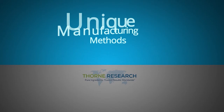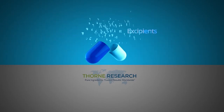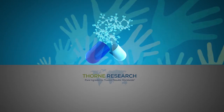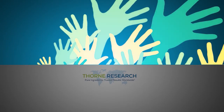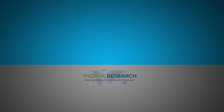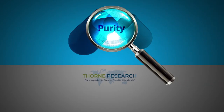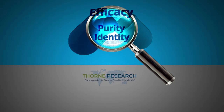Thorne has developed unique manufacturing methods which eliminate the need for fillers and excipients and allow for safe use of their supplements for everyone, including those who may be extremely allergic, chemically sensitive, or immune-compromised. All raw materials and finished products are tested for purity, identity, and efficacy in their state-of-the-art, in-house laboratory.